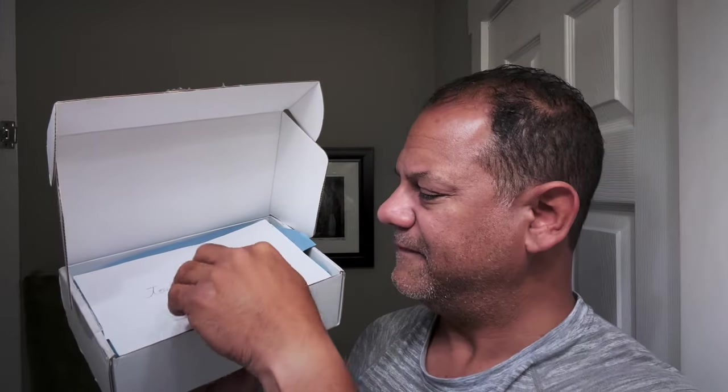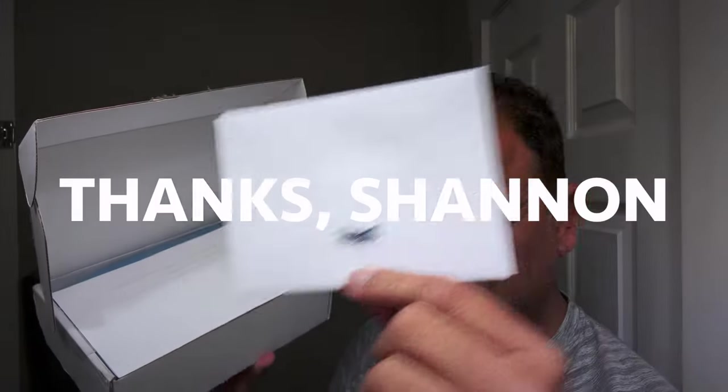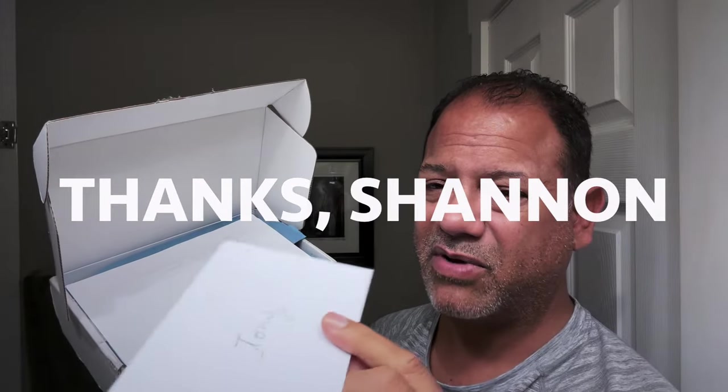When you order or receive a product, Apple really started this trend — you want to get it in a package that makes it feel like a gift. And Elysian does a great job. There's a little personalized note. Shout out to Shannon and the fine folks at Elysian for sending along this product.